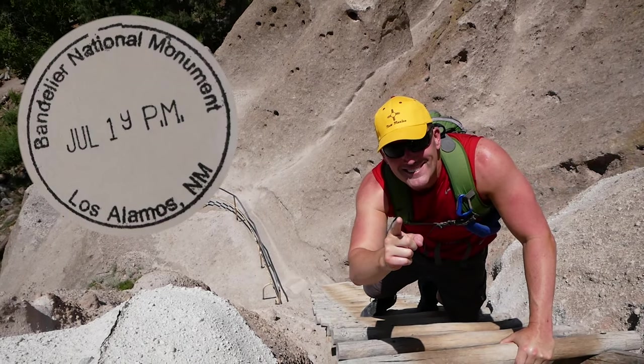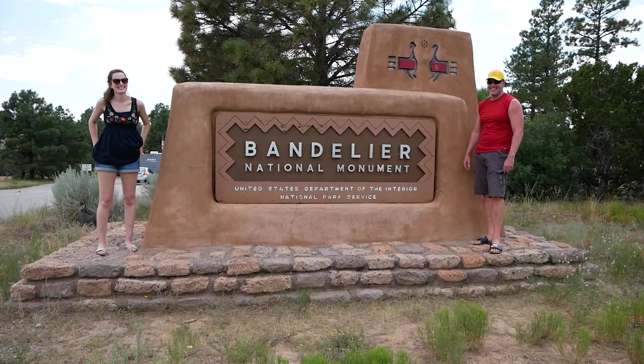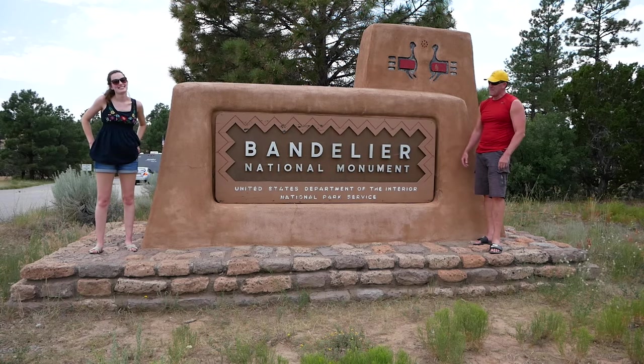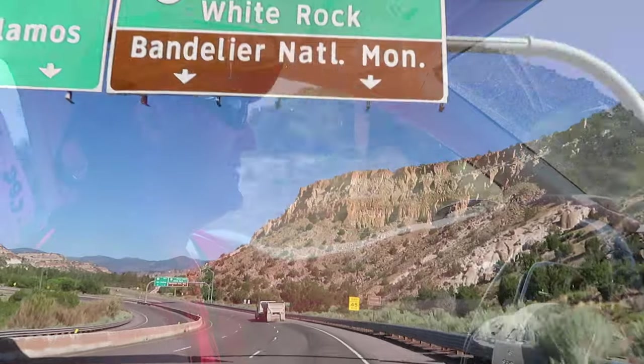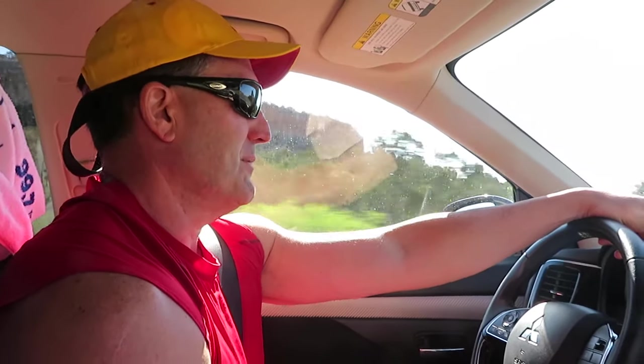Subscribe to America's Parks! Feeling the heat, Kayla? Oh yeah! We are bringing the heat here in New Mexico at Bandelier National Monument. Most of these New Mexico National Parks are unknown to most people.